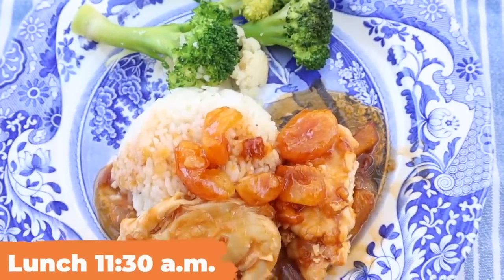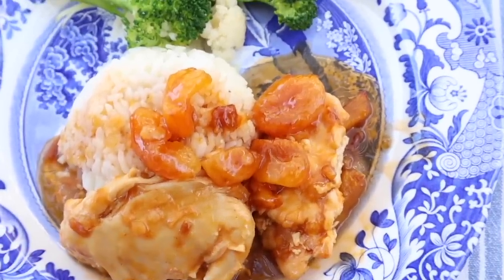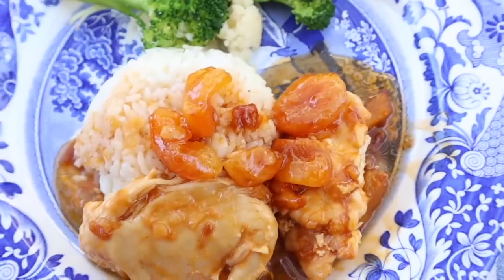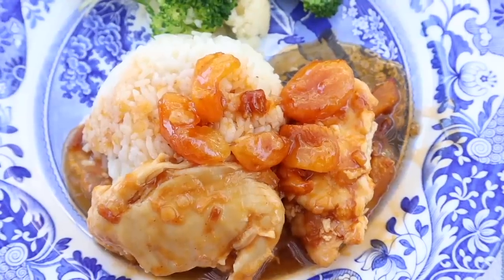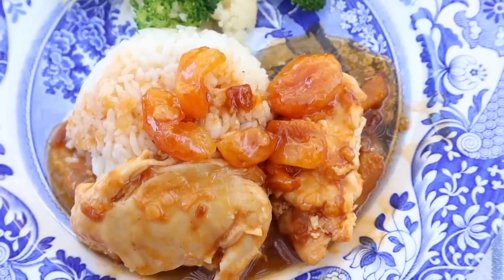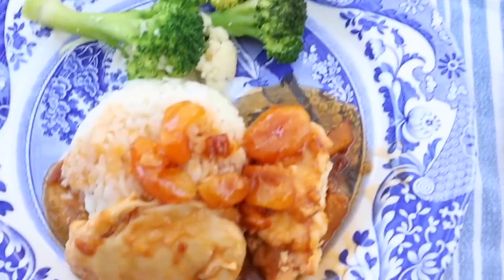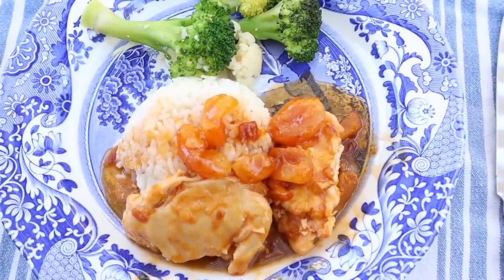Good afternoon, everyone. It's a little early — it's 11:30 — but I'm having lunch now because I made some apricot chicken and it's hot. This is chicken tenders with a sauce I'll do a video on: French dressing, apricot preserves, dry onion soup mix, and chopped dried apricots, baked in the oven for about an hour. I'm really excited to try this. I'm having it on some rice with a pat of butter, along with some broccoli and cauliflower, and just drinking water for lunch today.